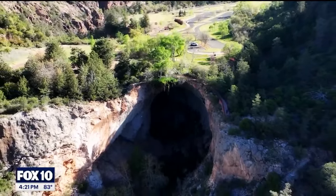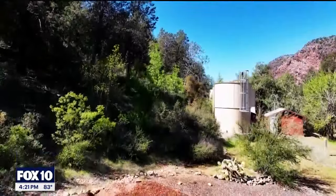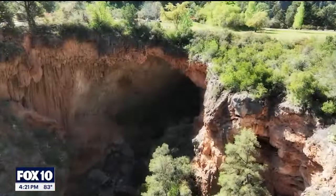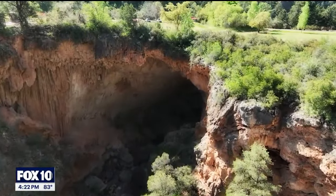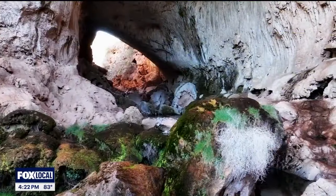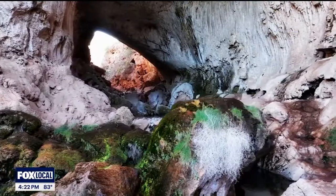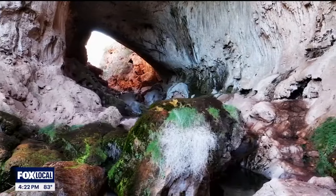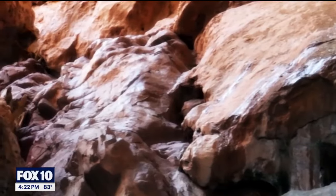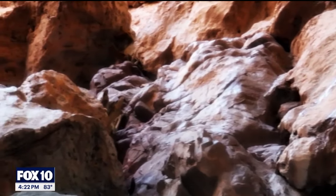Tonto Natural Bridge State Park, Arizona's 26th state park, is named for the large natural bridge in the center of the park — the largest travertine natural bridge on the planet. Travertine, you could think of it like recycled limestone. Water percolating down through the rock layers above dissolves calcium out of the limestone rock.